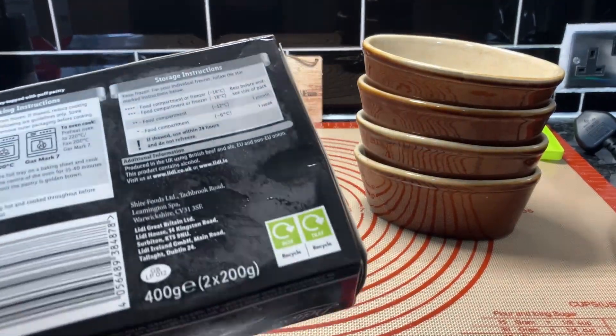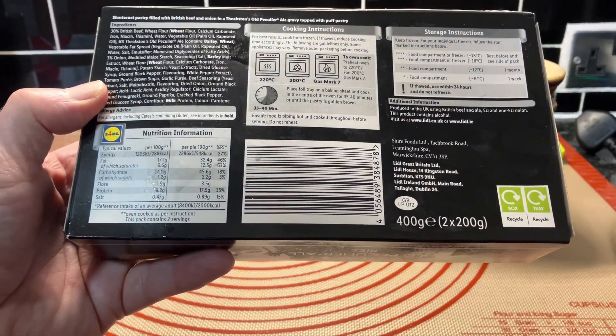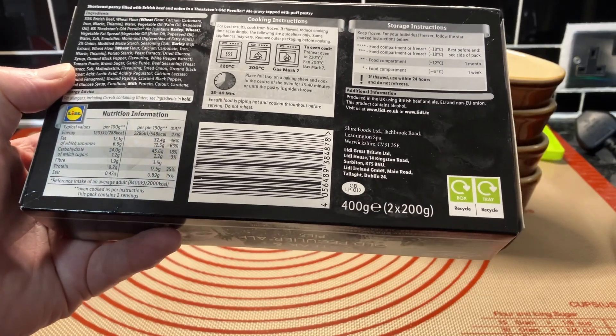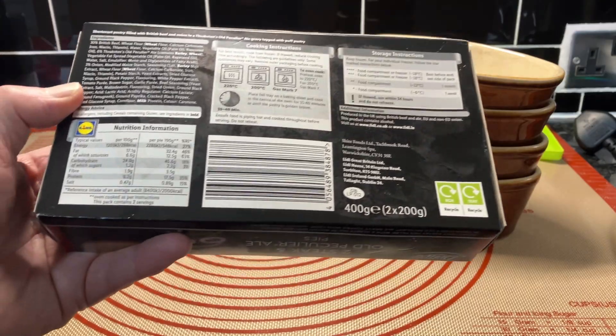I think these would be pretty good. As I say, you can see we got these from Lidl. We're not trying to make any comparisons or anything, but we thought seeing as we got them, we'll give them a go.